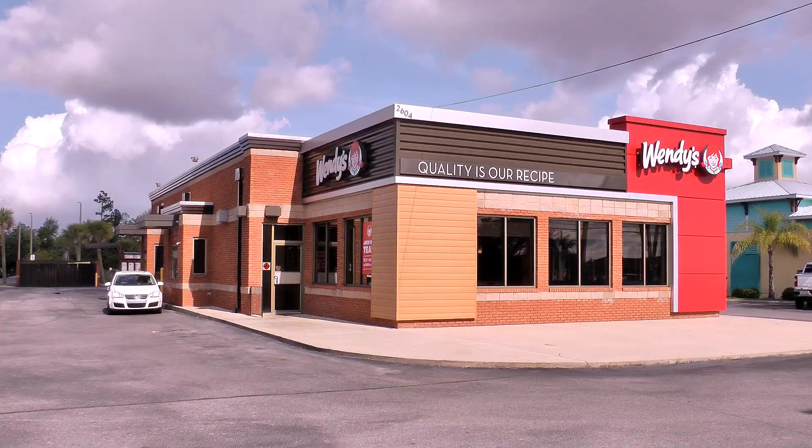Hola gang and welcome again to Old Nerd Reviews. I'm Tony, your old nerd of the day. And I do try things so you don't have to. Brand new! Wendy's has a new frosty, and I'm trying it today — the Wendy's Strawberry Frosty.